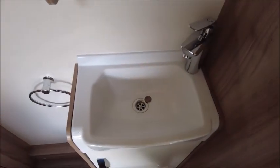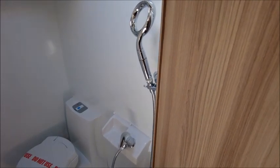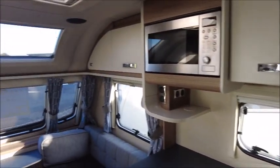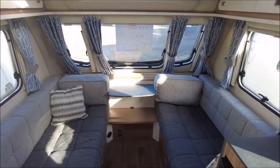Then we've got the washroom, which starts with the wash basin on the outside, and then here we've got an integrated side-in washroom with the shower and cassette toilet in there. This model is for sale at Seller Pleasure in Shrewsbury — please get in touch for more details.